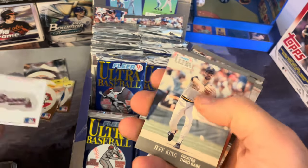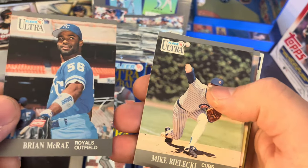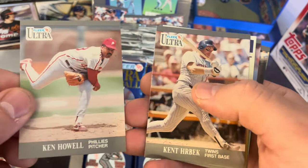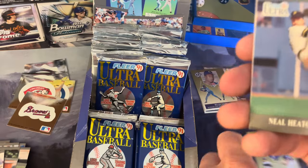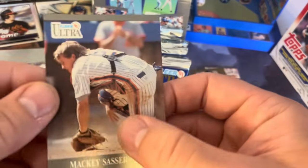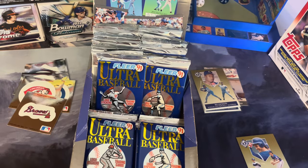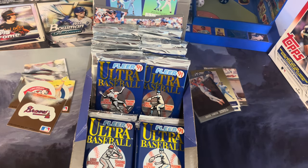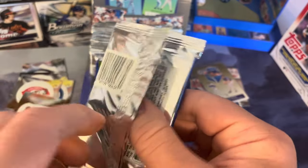The Atlanta Braves — another one we don't have, we're doing good so far in that department! Jeff King, Tim McIntosh, Bill Doran, Ryan McCrae, Mike Bielecki, Lou Whitaker — great player — Jeff Treadway, Ken Howell, Ken Herbeck classic. There's Ryne Sandberg — that's a good one, we'll set that aside. Part of that subset. Jim Eisenreich, Ozzie Smith — we're going to keep that one too. Mackie Sasser. So far no repeats on the MLB logo — that's a good sign.